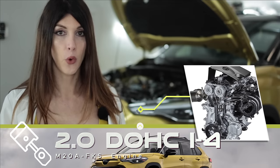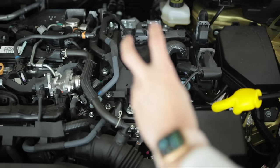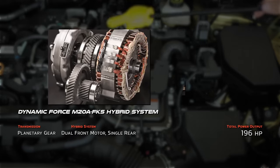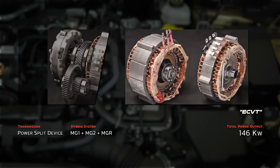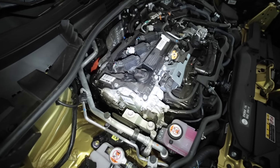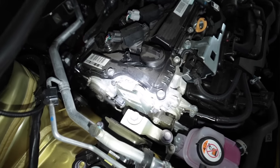Keep in mind that includes the E-CVT transmission, which houses not one but two electric motor generators — one for starting and electrical generation, and another for propulsion and battery charging — plus the rear motor generator. All of those systems combined with the gasoline engine produce 196 horsepower.